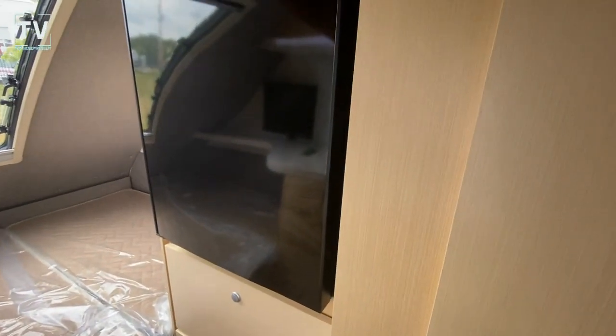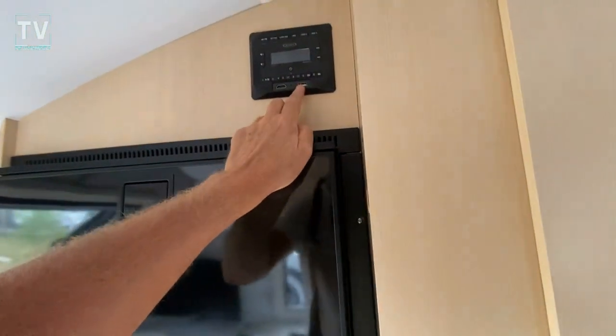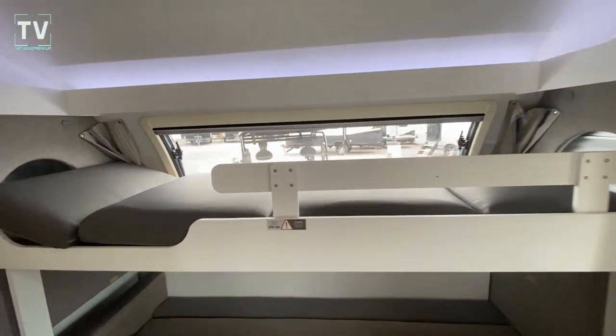The attention to detail on the NuCamp is very high. Refrigerator and freezer. Here is your stereo system — we have USB and HDMI. There's the bunk, which I'll show you in a moment.